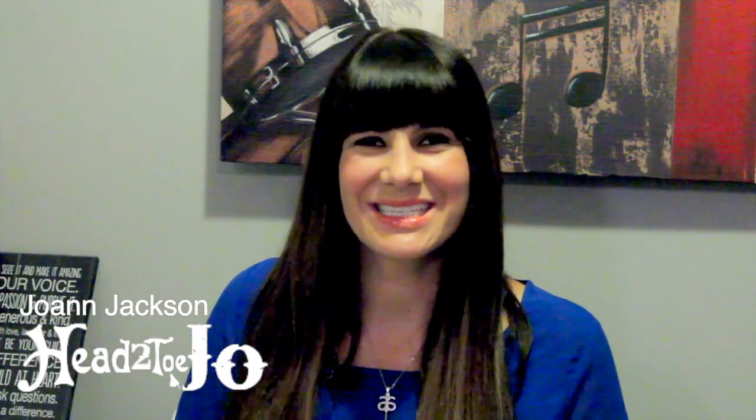Hey friends, this is Joanne Jackson and I'm really excited to show you guys what we have in store now at Heditojo. Davinus came out with a little bit more for the OOI oil family and it's amazing. You guys are all familiar with the OOI oil — so amazing.